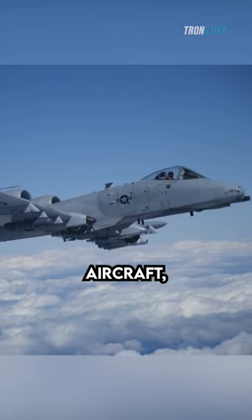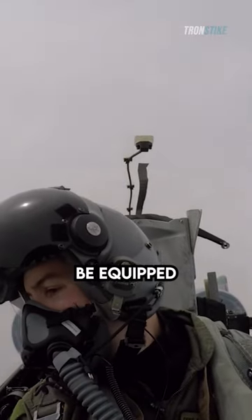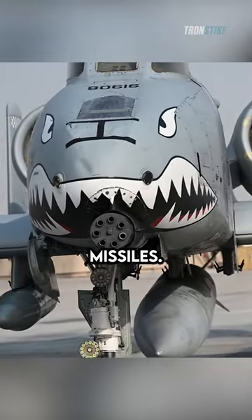The Warthog is a slow-flying aircraft, which allows it to make precise strafing runs on enemy targets. It can also be equipped with a variety of precision munitions, such as laser-guided bombs and missiles.